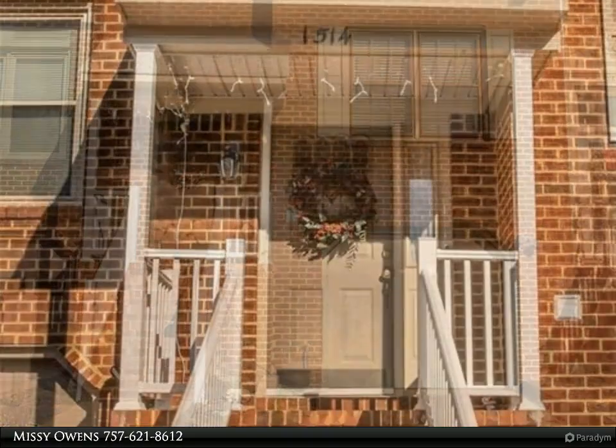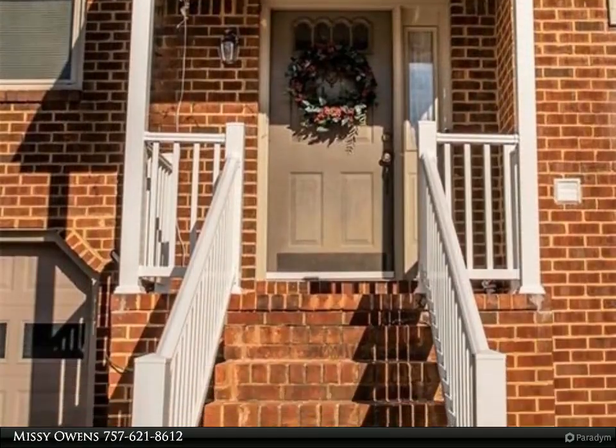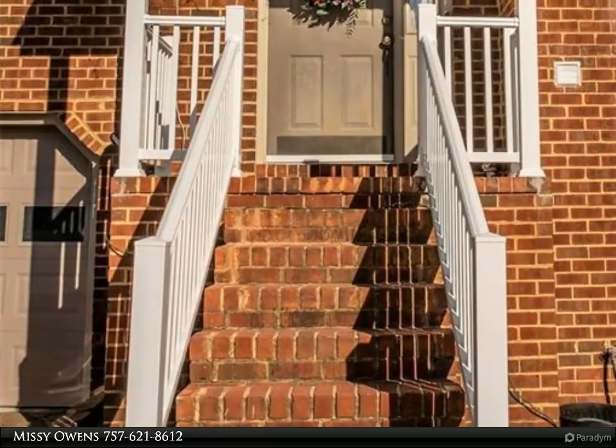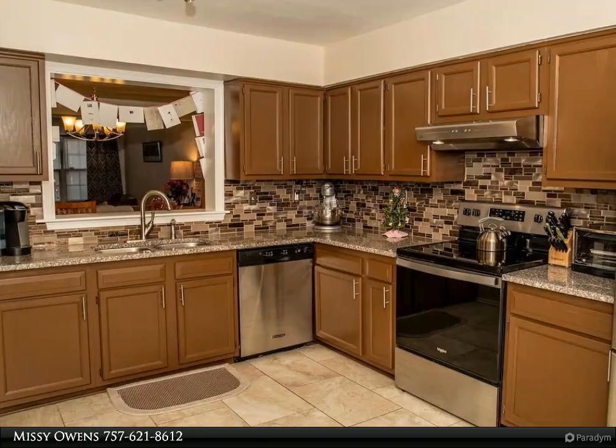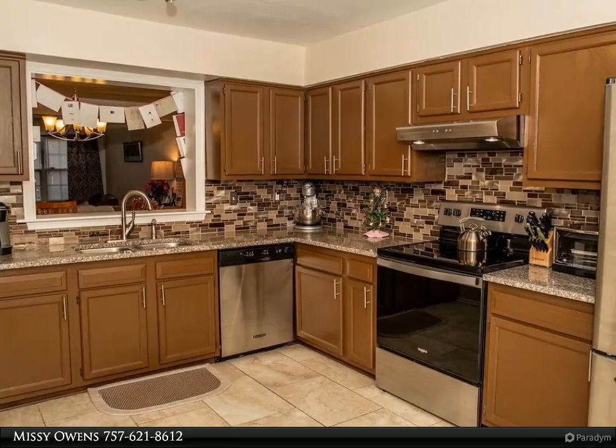Don't miss this great home in the heart of Kempsville featuring open living space, updated kitchen with granite countertops and stainless steel appliances, three large bedrooms with full baths, fenced-in yard and much more.